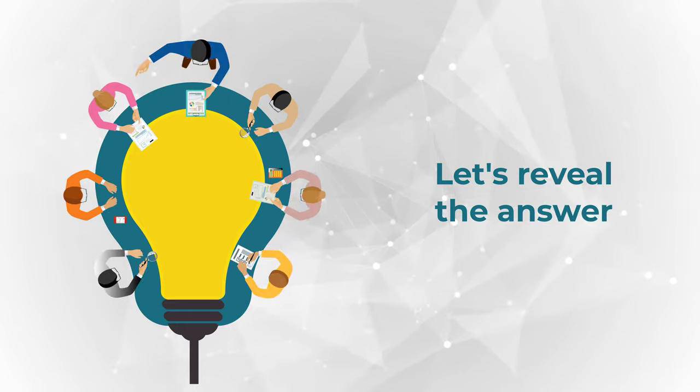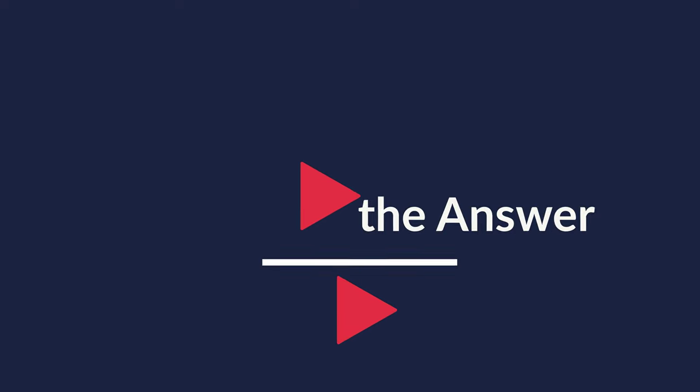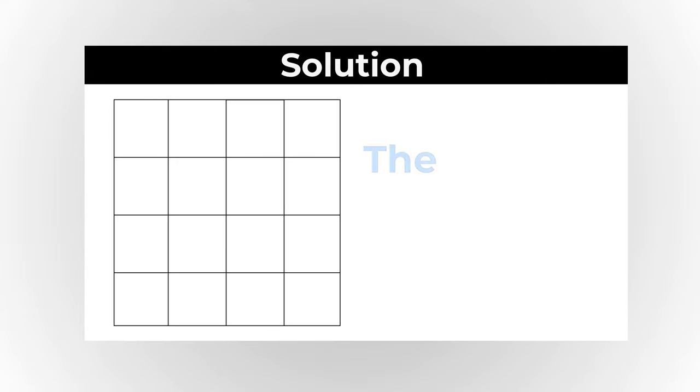Ready or not, I am going to move forward and share my solution with you. And obviously, if you have a different answer, please make sure to share in comments. I counted 30 squares in this picture.